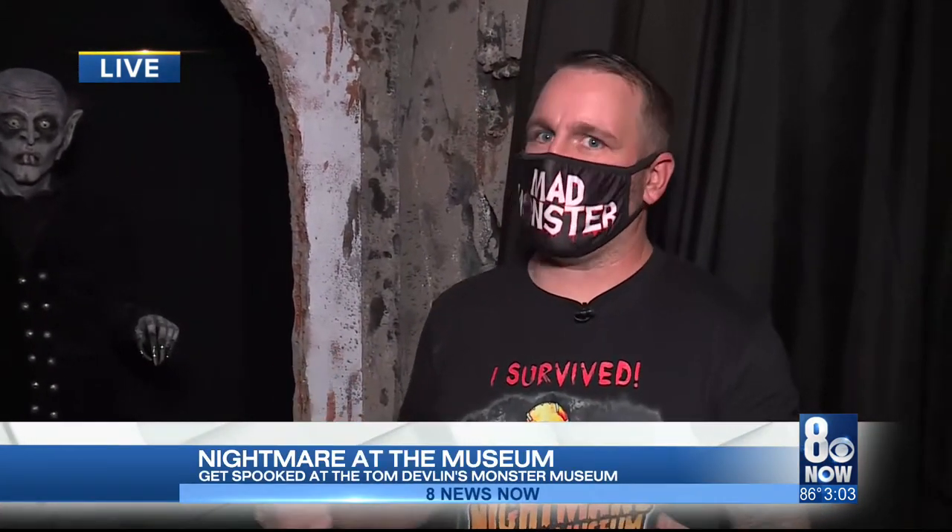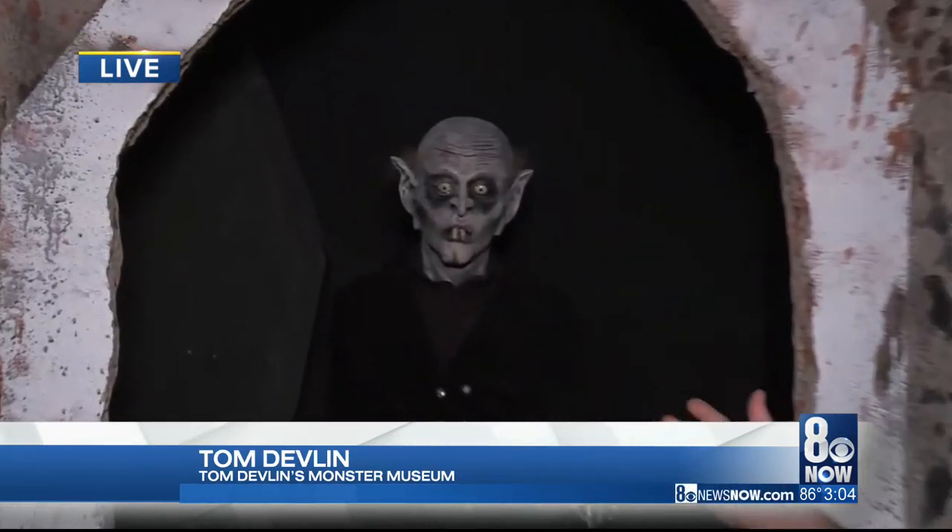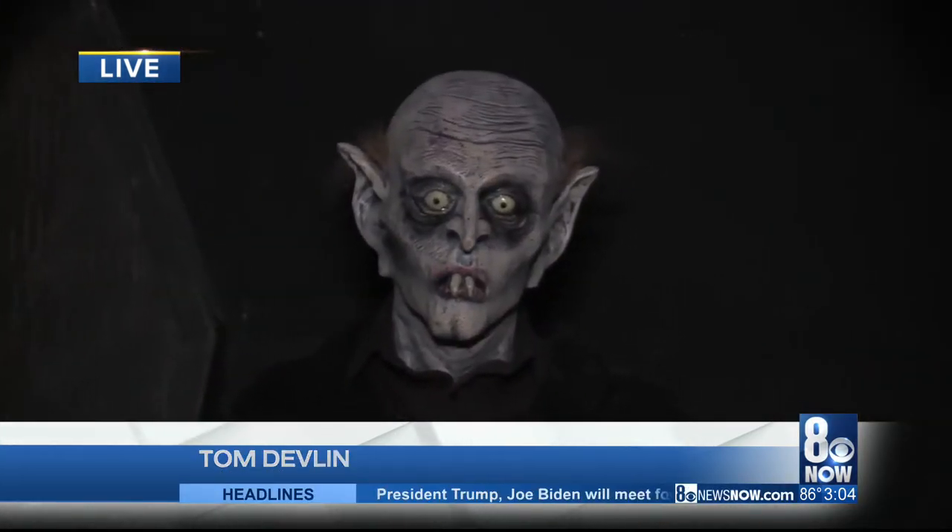I'm here with Tom Devlin — it's his Monster Museum. Tom, why open a Monster Museum? We're here to preserve the art and history of practical effects — special makeup effects and practical creatures outside the digital world. We want to show the history, starting with the silent films and working all the way up to modern day.